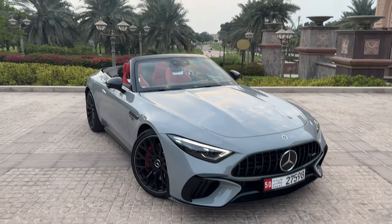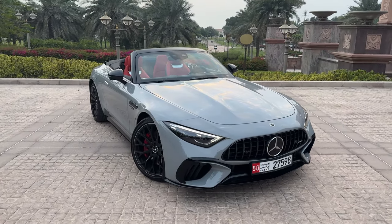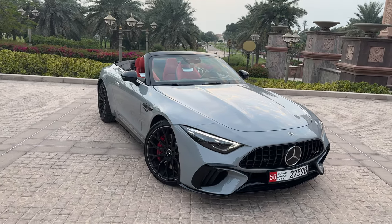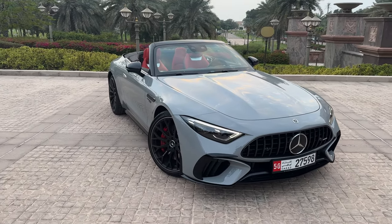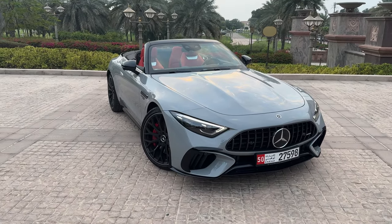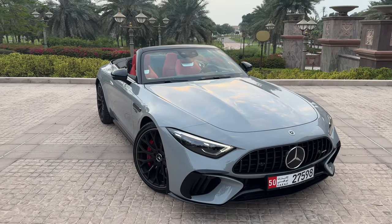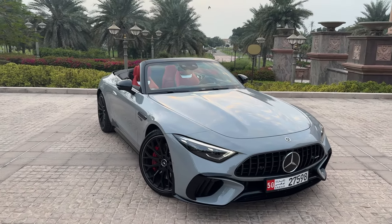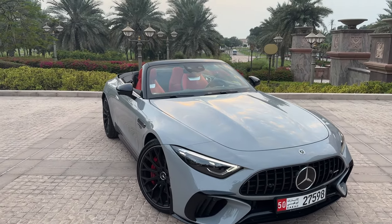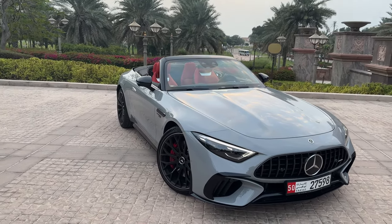Special thanks to Mercedes-Benz Emirates Motor Company (EMC) in Abu Dhabi for giving me this car and letting me film here. We have the SL 55 — in the UAE and GCC countries you only have the 55. In Germany you also have the 63. The difference between the SL 55 and the 63 is the power: the SL 55 has 476 horsepower versus 585 horsepower on the SL 63 — a massive difference.